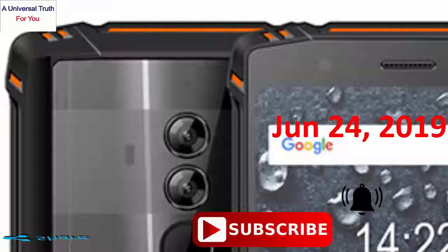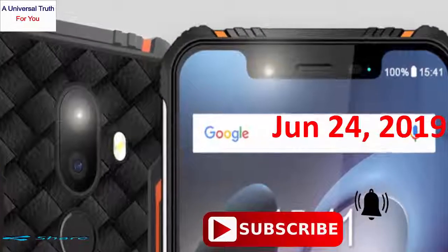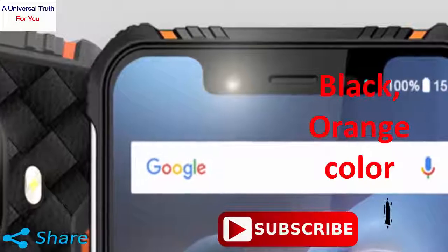This is the 3GB RAM and 32GB internal storage base variant of the HOMTOM Zoji Z33, which is expected to be available in black and orange color.